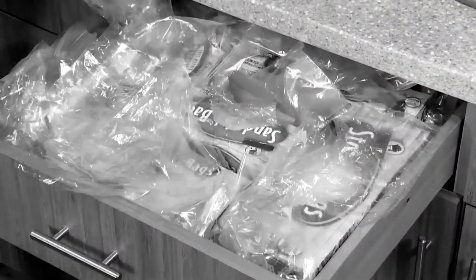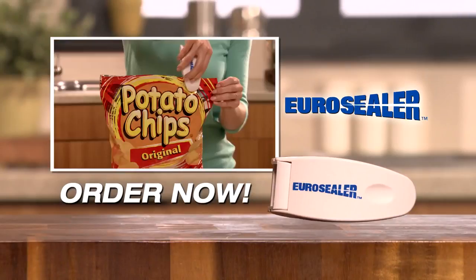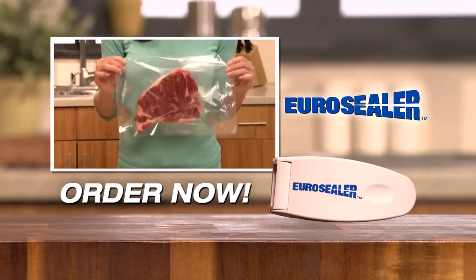Forget about expensive zip storage bags and stop tossing out food that's stale, spoiled, and rotten. When you want to store food and you need it to last, let EuroSealer seal it airtight fast. Order your EuroSealer now.